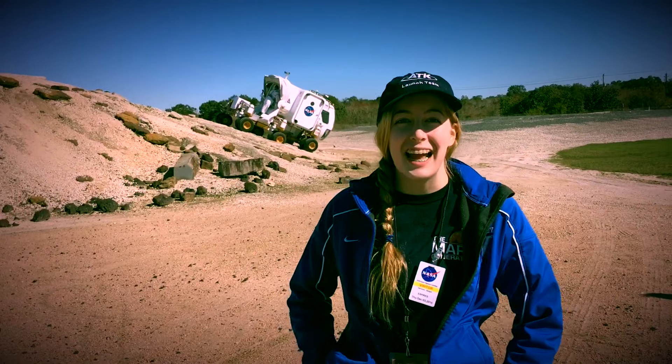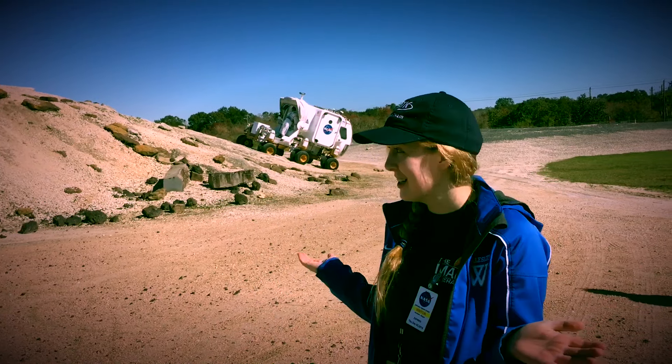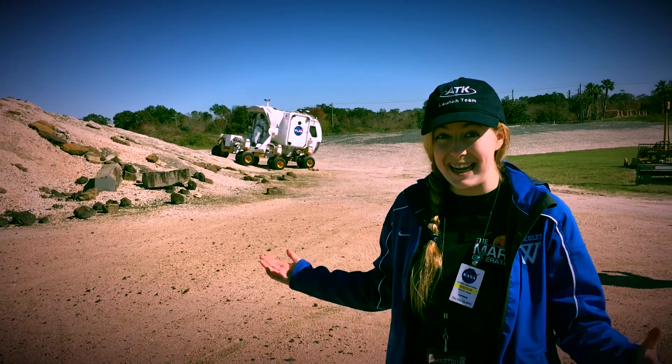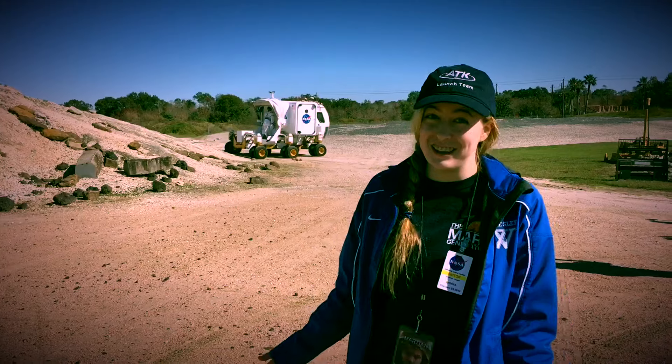Hi everyone! I'm here today at Houston Space Center and we are at the Mars Yard watching the actual rover that is being developed for Mars missions live in action. I'm so excited — this is really cool.